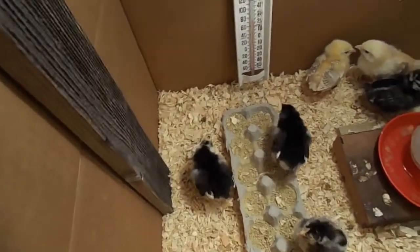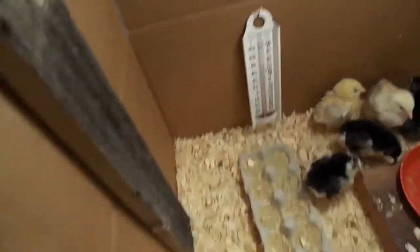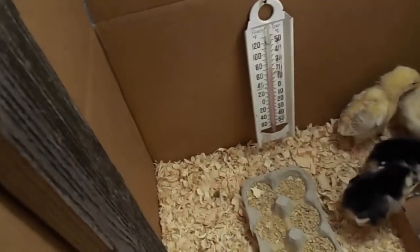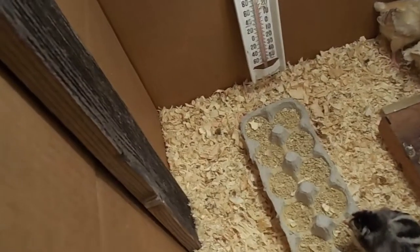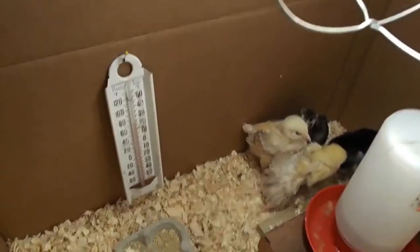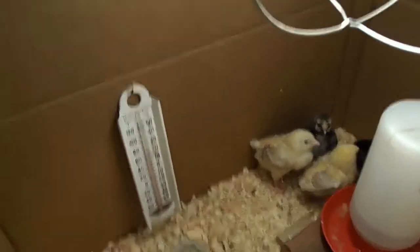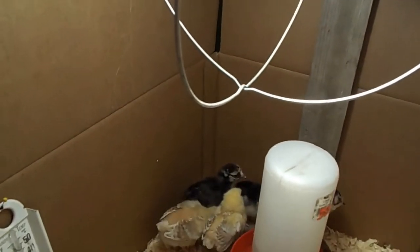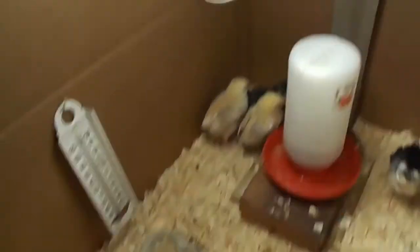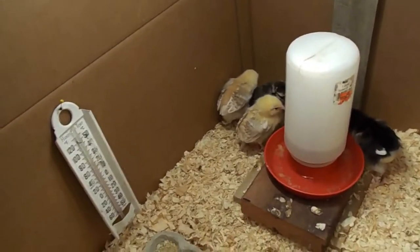Good morning! I thought I'd show you the little chicks — they were sleeping and they all woke up to get their picture taken. It's really amazing; we just have six little chicks now. When we had our place in the country we'd get 25 to 50 at a time.